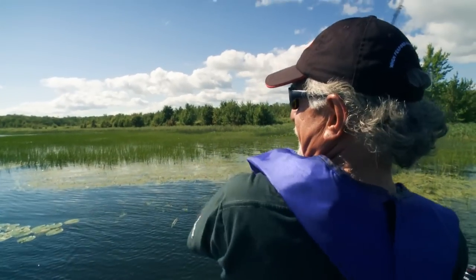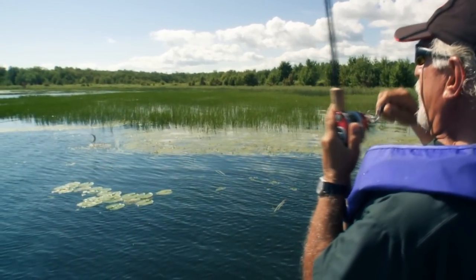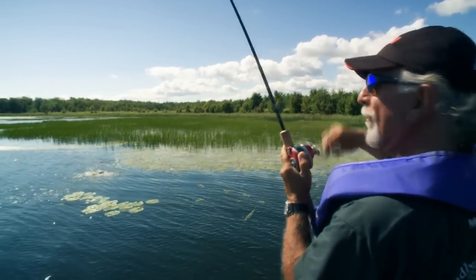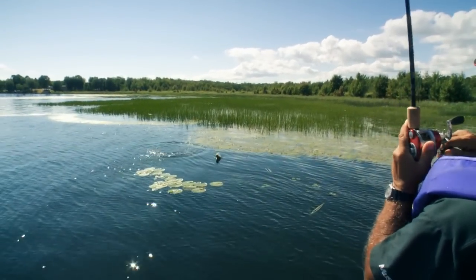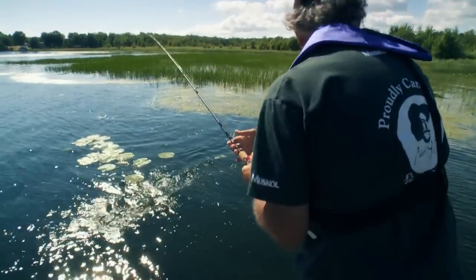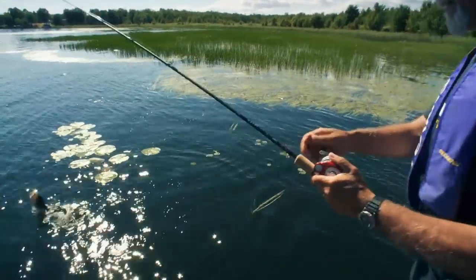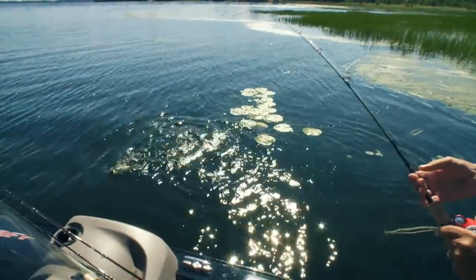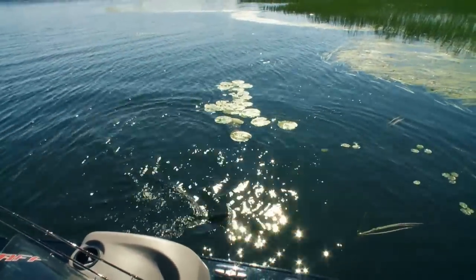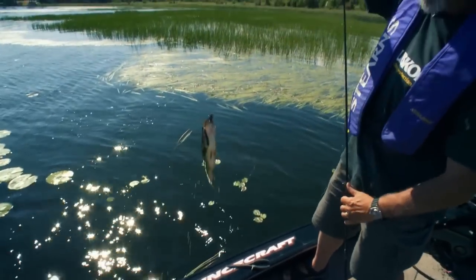Got him on the mouse! Oh yeah! What a great jump! What a great jump! That might be the best all-time jump I've ever seen! Oh, that was like slow motion! That was spectacular! He wanted that mouse bad — he wanted it real bad.